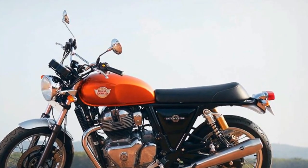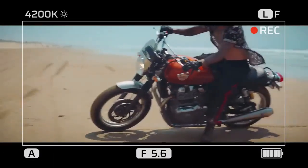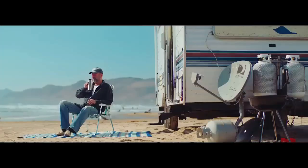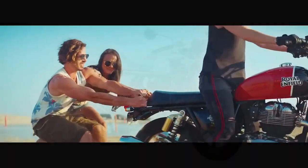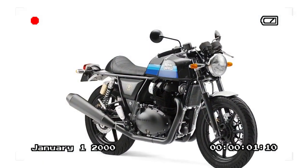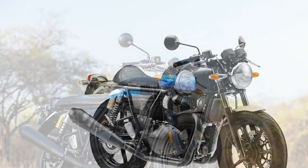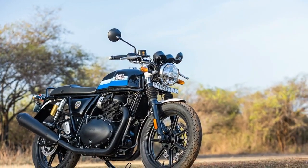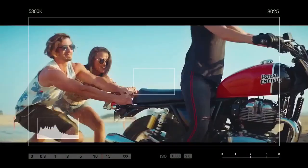The engine hummed along, imbued with character yet devoid of any buzzing, responding promptly to throttle inputs courtesy of the 648cc SOHC air/oil-cooled parallel twin — striking a harmonious balance suitable for a classically styled standard, neither excessive nor lacking. Exiting the highway and tracing the curves of Mulholland Drive, we eventually arrived at the Rock Store, a former stagecoach stop now transformed into a motorcycle enthusiast haven, open solely on weekends.